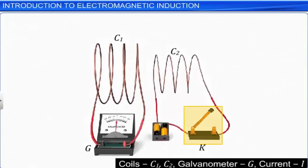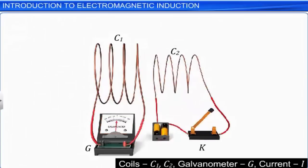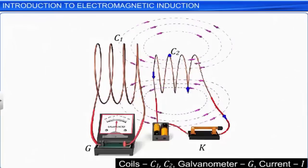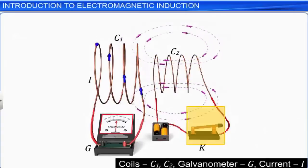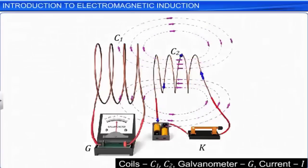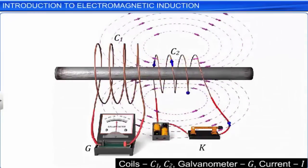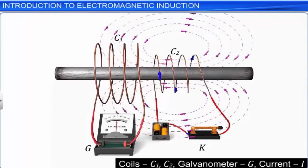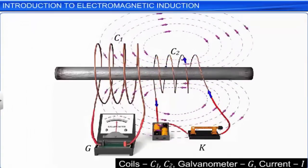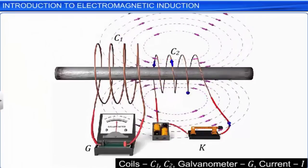In the third experiment, a tap key is provided in the coil 2 circuit. We can observe the deflection of the galvanometer needle even when the two coils are stationary. This deflection is observed only at those instants when the tap key is either switched on or off, because of the change in magnetic field during switching on and off. When a ferromagnetic material like an iron rod is placed coaxially along the two coils, the effect of the magnetic field linked to coil 2 increases, due to the nature of the ferromagnetic material, as it allows more magnetic lines of force to link within the area of the coil. Hence, the deflection of the galvanometer needle increases, indicating an increase in the induced current.